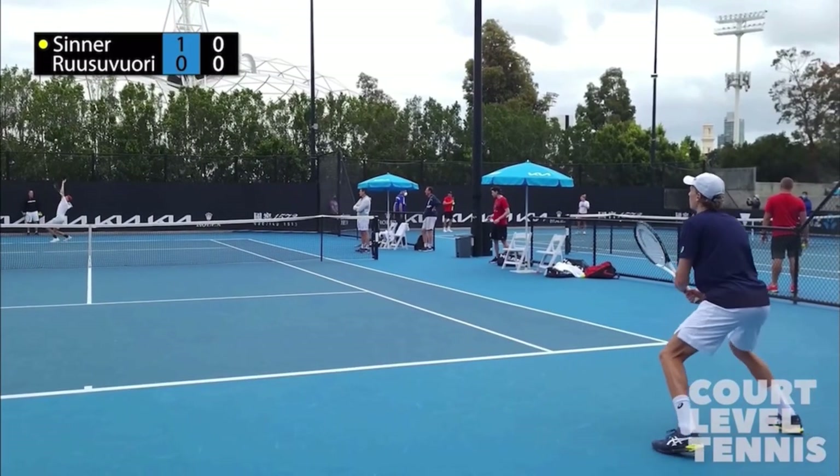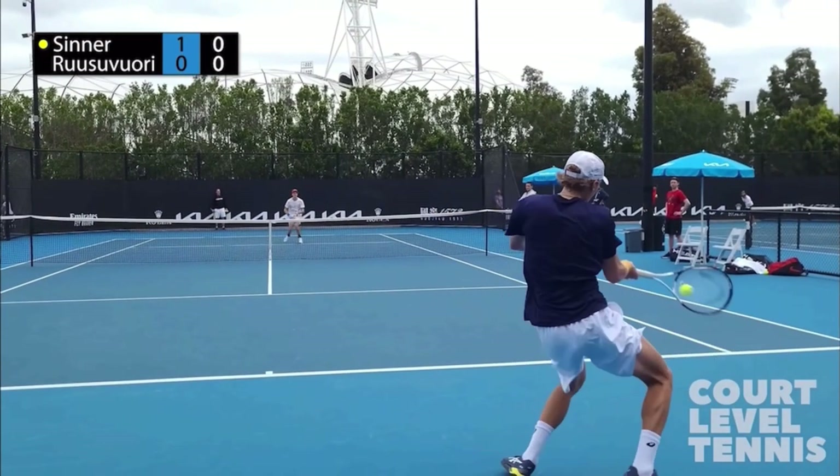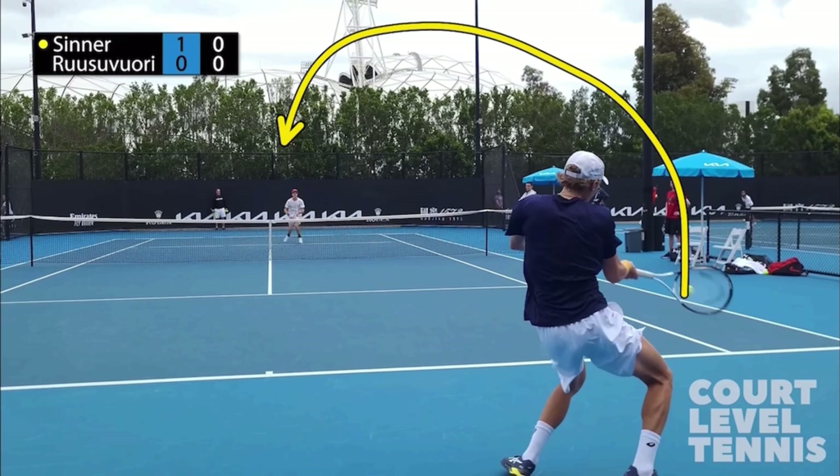This is a very relatable situation. We've all been playing singles and the opponent comes to the net. I have a question for you: when your opponent is coming in, what do you try? It's usually one of three answers I get from my students. They either say they go for a cross-court pass, a down-the-line pass, or they go for a lob and try to lob it up over the opponent.